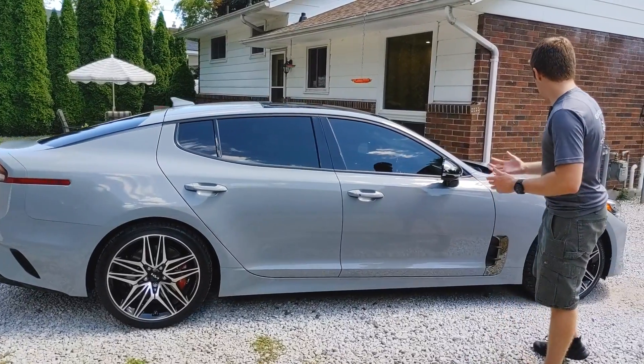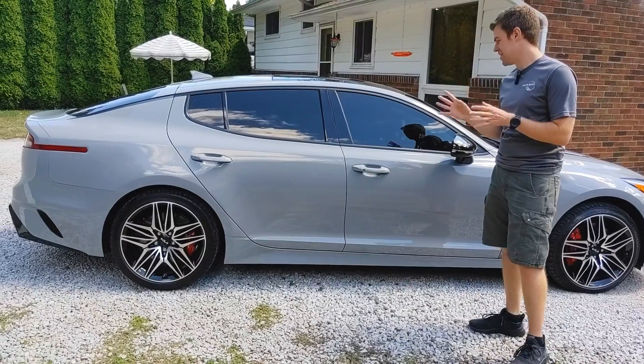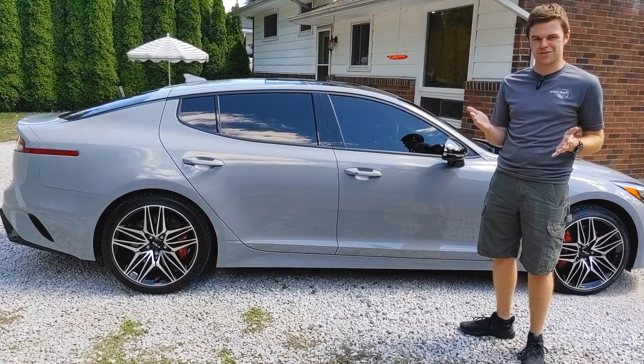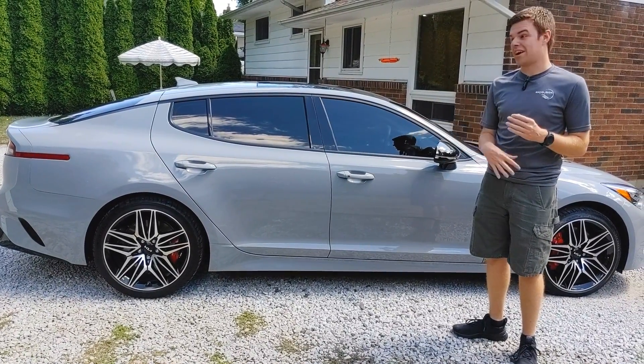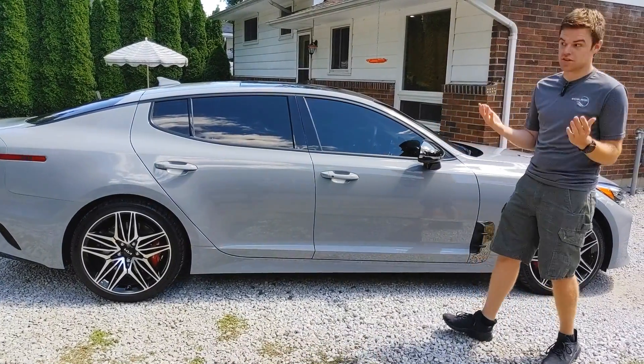I am a fan of Kia. They do a good job — they've kind of stepped it up the last little bit with their sports cars. Their interiors look amazing. We didn't detail the interior, so I don't really want to show it off because of the owner's stuff. But they do a good job on the interior and the exterior — making more sporty cars, and that's a good thing.